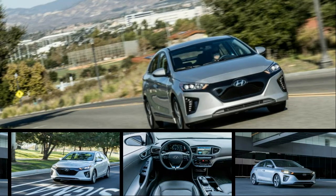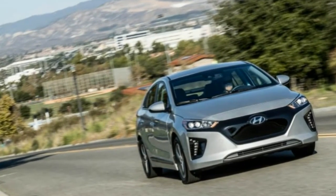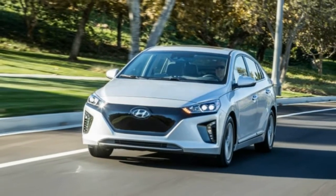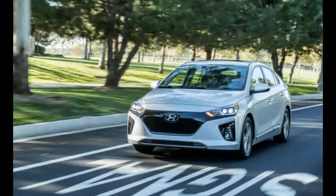Every electric vehicle seems to be a new Rorschach test. Does the BMW i3 look like a space-age transportation pod about to whisk you into an exciting future? Or does the Mercedes-Benz B-Class Electric Drive reassure you that a battery-powered Mercedes will still be a Mercedes?